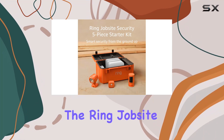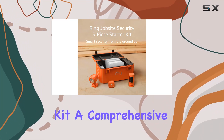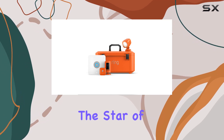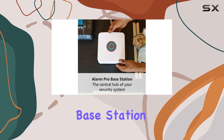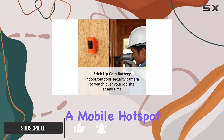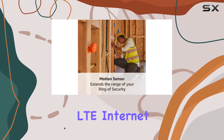Today, we're diving into the Ring Jobsite Security Pro Kit, a comprehensive five-piece system designed to keep your job site secure. The star of the show is the Alarm Pro Base Station, offering seamless connectivity with existing Wi-Fi or the ability to create a mobile hotspot with a 24/7 LTE internet connection.